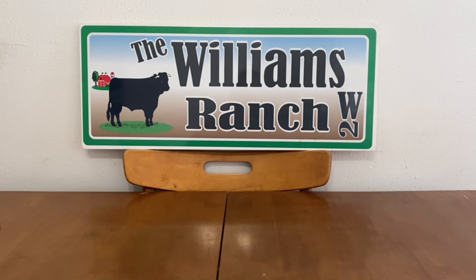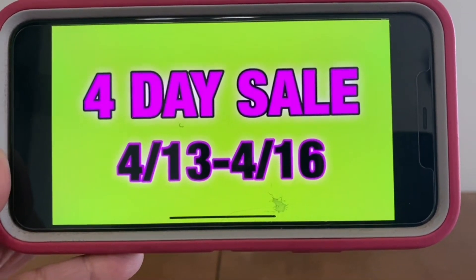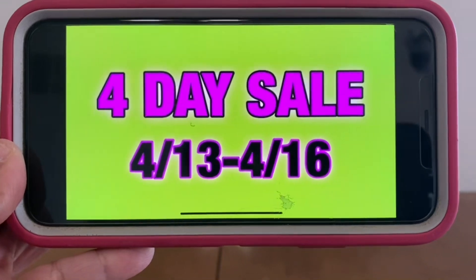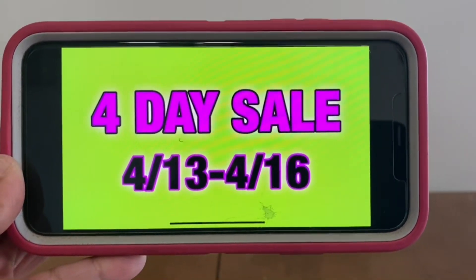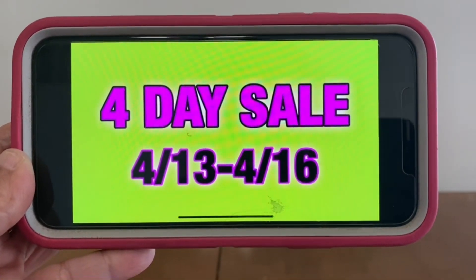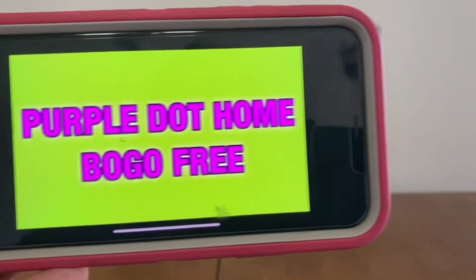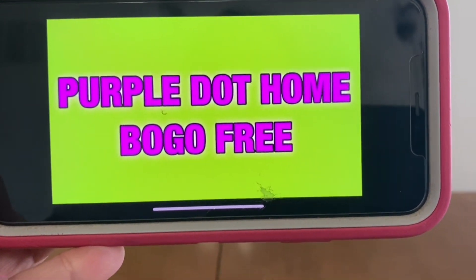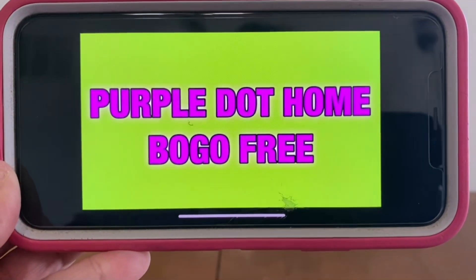The second thing I want to share with you all is that Dollar General is currently having a four-day sale. They're having a four-day sale that started on April 13th and it goes through April 16th. This is very important because this sale is stacking with that buy one, get one free. The purple dot home sale goes from April 13th to April 16th — it's already going on, so if you can head to your Dollar General and do this deal, I would most definitely make it a run.